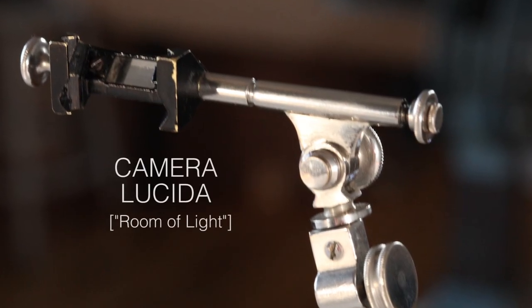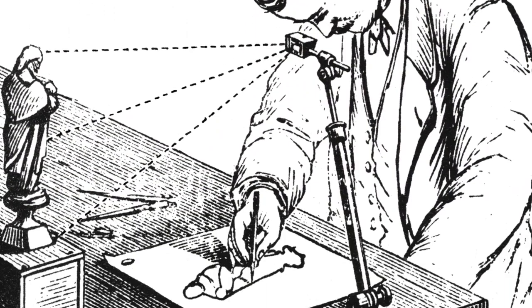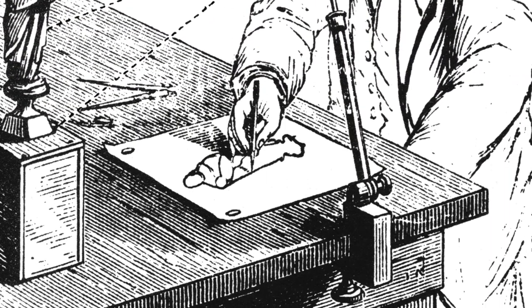This is a Camera Lucida, and for the whole of the 19th century it was the indispensable drawing aid for great masters and technical illustrators alike, and yet it's virtually unknown today.